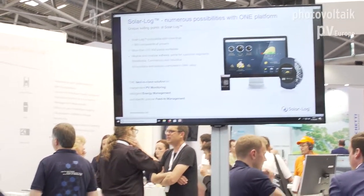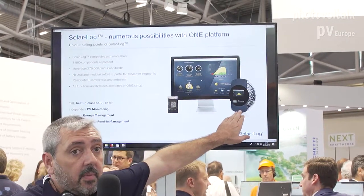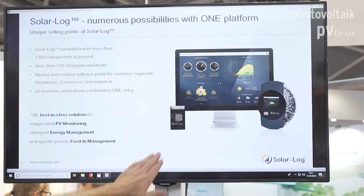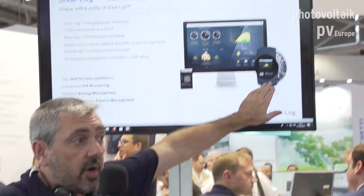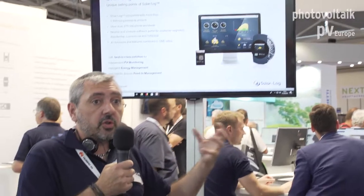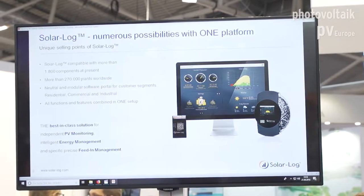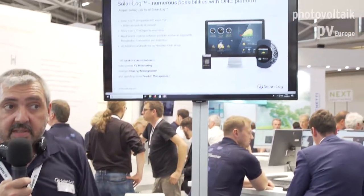So what exactly is Solarlog? We have two types of devices: the gateway and the data logger. Connect this to your PV inverter, connect it to your meter, connect it to your consumers, and it will make sure everything is working perfectly. It can capture the production data of your inverter, control the production of your inverter, and decide to switch on and off consumers inside the building to maximize the self-consumption.